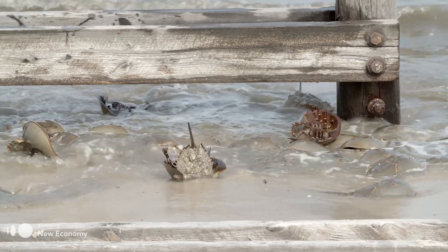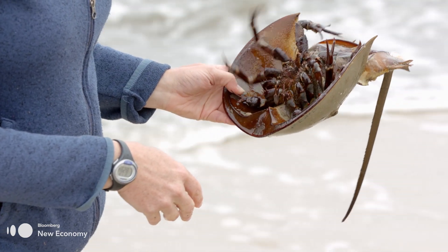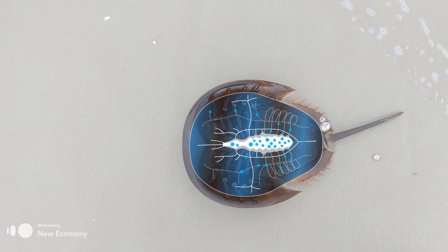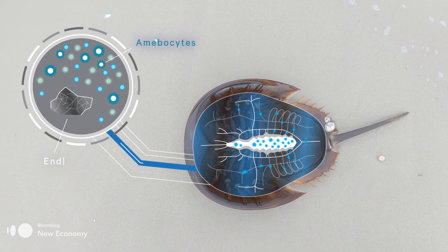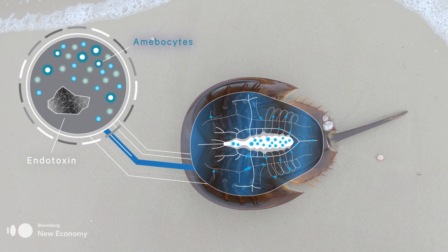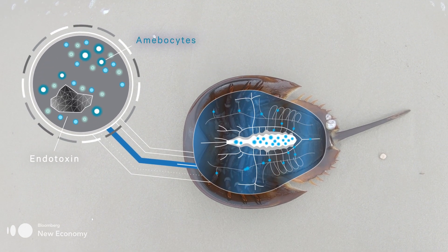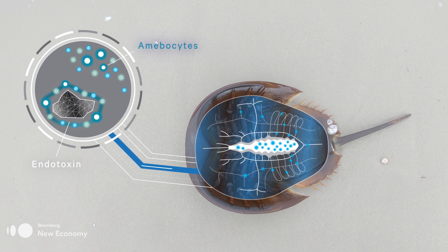They have managed to evolve with the changing oceans and the changing land. The reason this crab has been able to evolve for so long? Its blue blood. This copper-based blood contains special cells called amebocytes, which are extremely sensitive to endotoxins — contaminants released from the cell walls of harmful bacteria that can cause life-threatening fever or toxic shock. As soon as the amebocytes detect any of these endotoxins, the blood clots around the intruder, immobilizing it and protecting the crab from infection.